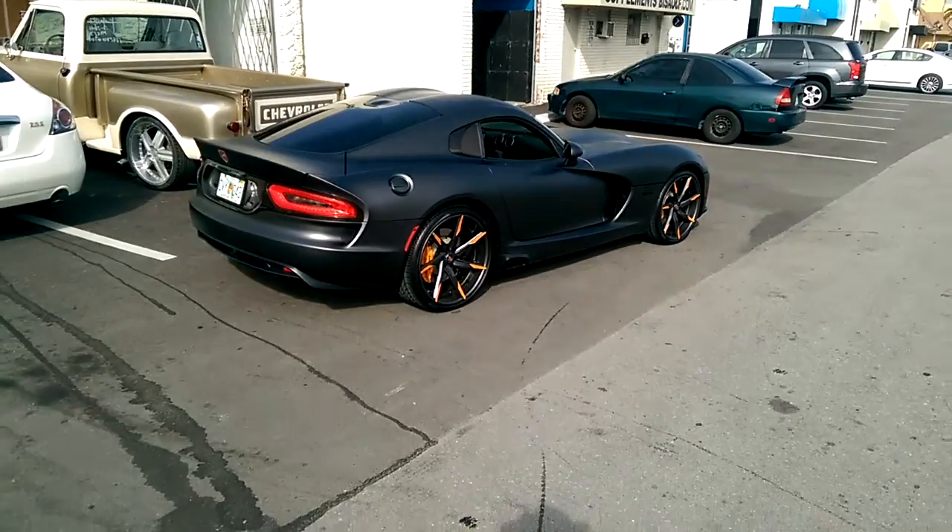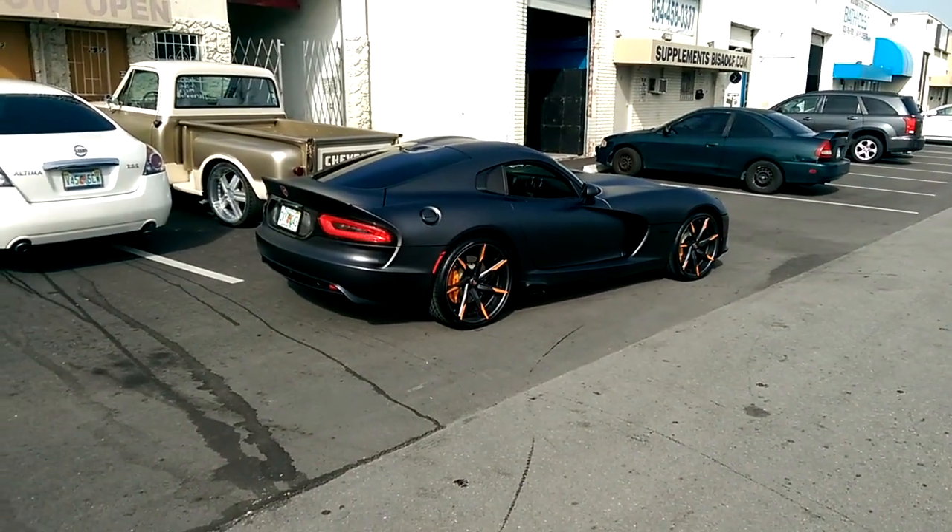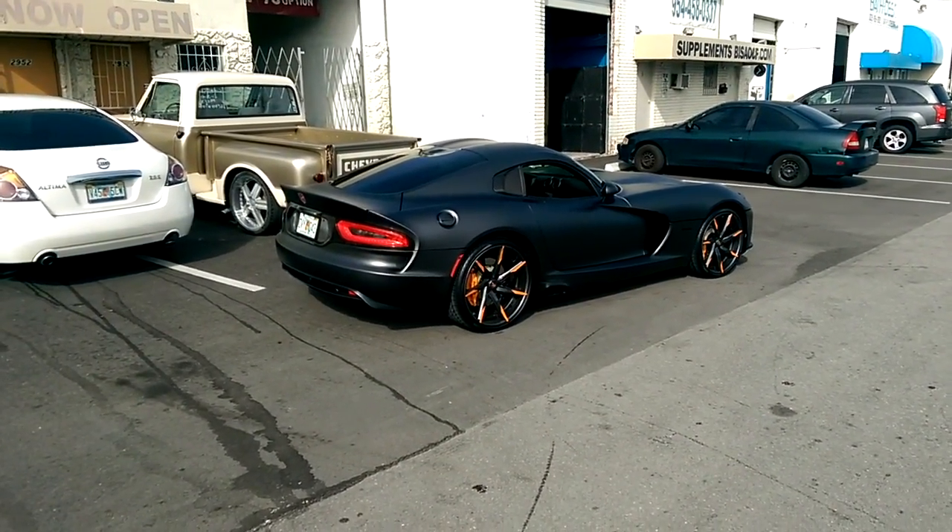Custom paint — got the graphite to match the vehicle. Orange spokes, custom finish to match the calipers and bring everything together.